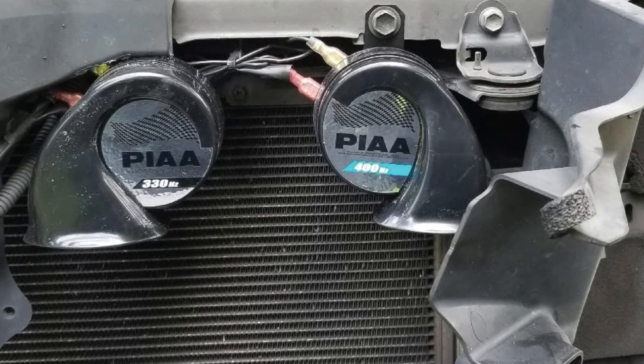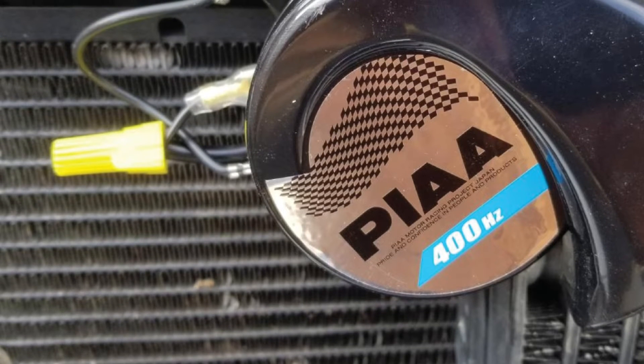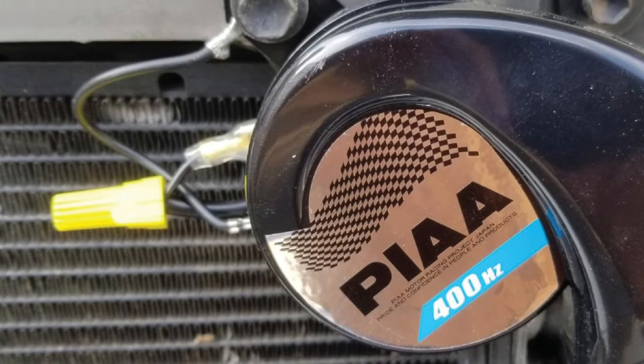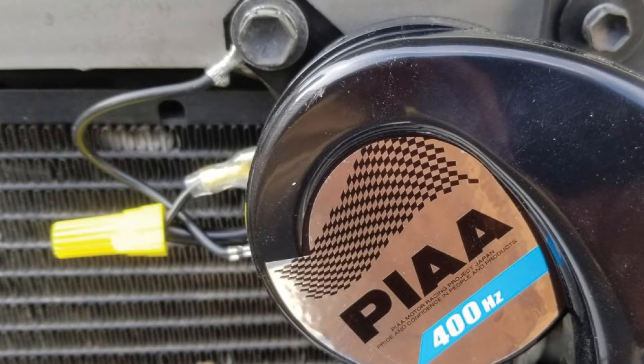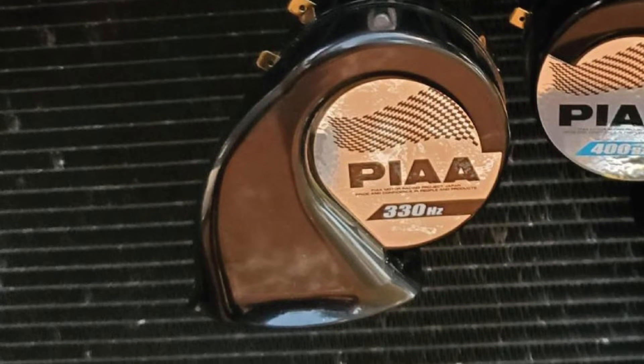We can see a lot of big lifted trucks and SUVs wanting one of these. Plus, there's no need for relays or rewiring — this horn is easy to install and built to last. It's backed by a limited lifetime warranty, which means quality you can rely on. Since a horn may be used in life-or-death scenarios, you want a horn you can count on.